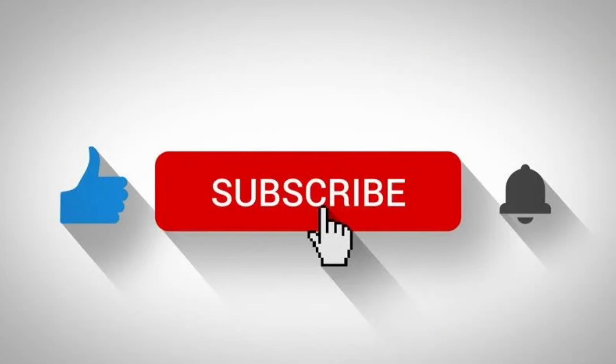If you found this video informative, please like and subscribe, and if you have any video ideas, please comment them below for more videos like this.